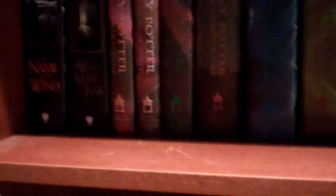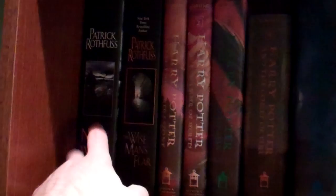These right here — Patrick Rothfuss, The Name of the Wind and Wise Man's Fear. This is my favorite book of all time. My God, these two books are amazing. If you guys like fantasy and you haven't read these books, definitely go out and get them.